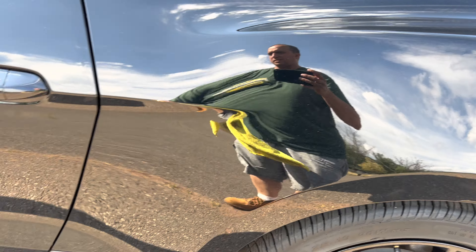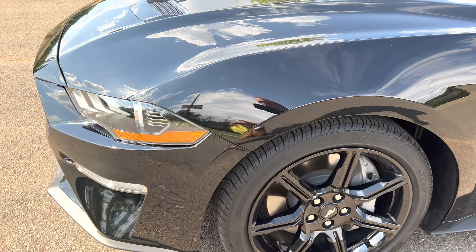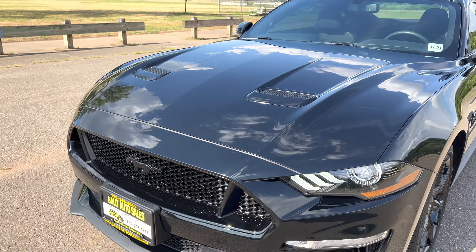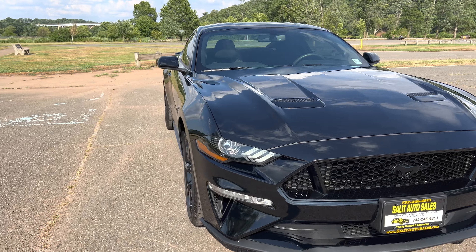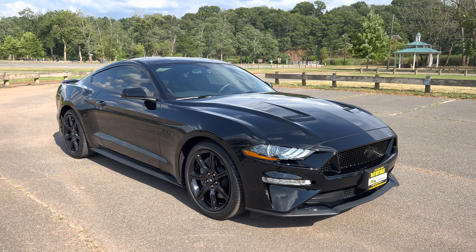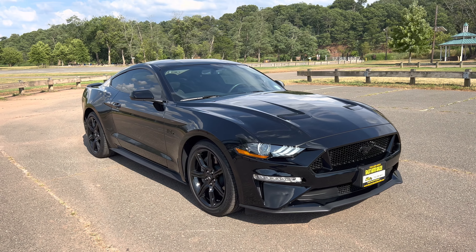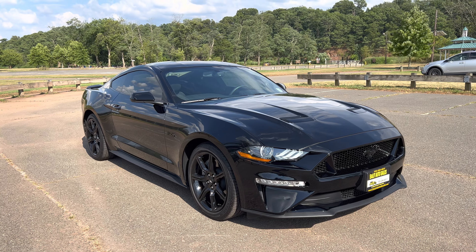Before we park this, I'm definitely going to take it up for a little ride — that's part of the job. If you have any questions, please call us at area code 732-246-4811, or visit our website at saladautosales.com where you can chat with us and text us through WhatsApp. Thank you for watching — we'll see you soon.